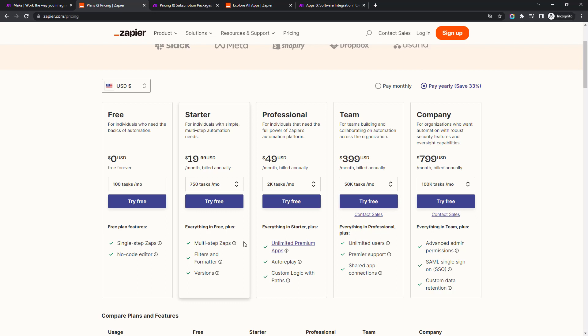On Zapier, you can't get into even slightly more complicated workflows until you're on the $20 USD plan. A really important feature is auto replay — I'm really surprised this is gated at that level. What auto replay does is when a workflow fails, for example if a spreadsheet app is down for a minute, it'll just retry automatically. Without it, you have to go and run it manually yourself, which kind of defeats the purpose of automation.